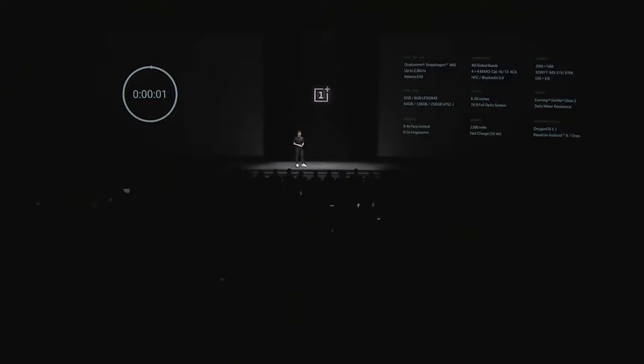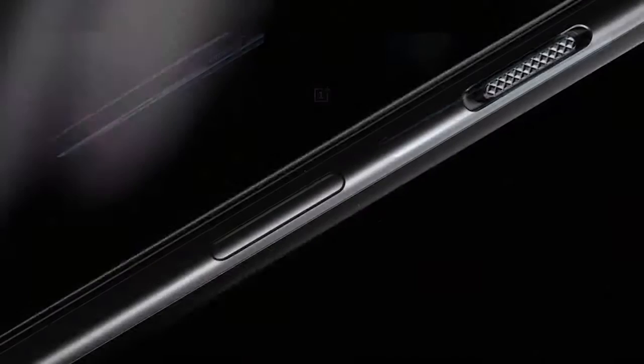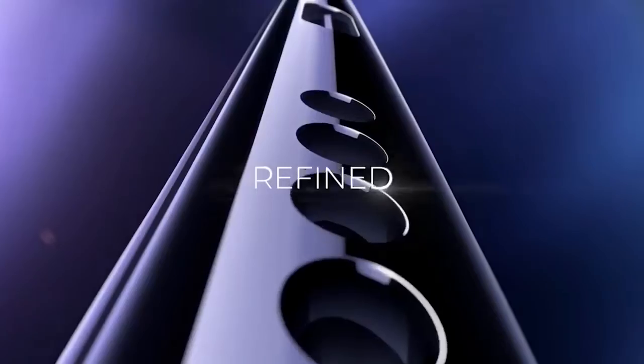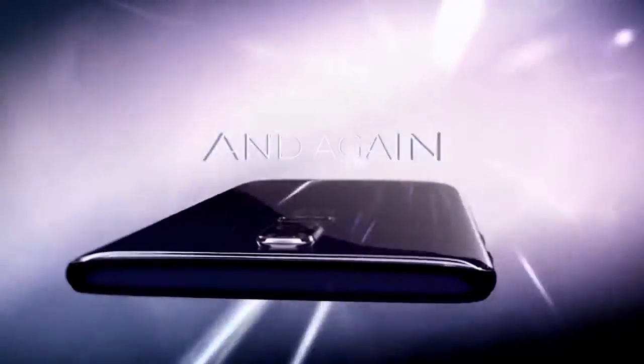And yes, there's still a headphone jack. This is the OnePlus 6.